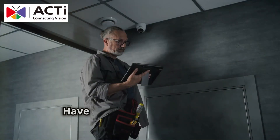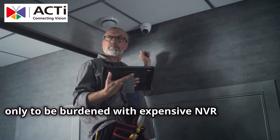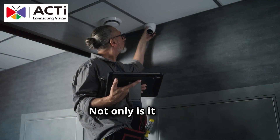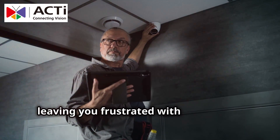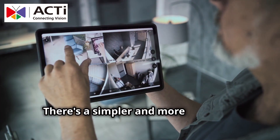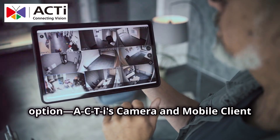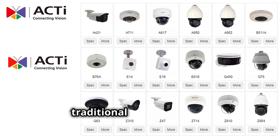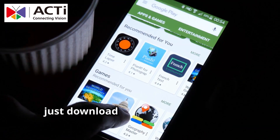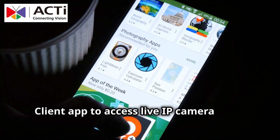Have you struggled to set up a real-time surveillance system only to be burdened with expensive NVR hardware? Not only is it costly, but it takes time to configure and maintain, leaving you frustrated with the results. There's a simpler and more affordable option: ACTi's Camera and Mobile Client Live View Solution. This solution eliminates the need for traditional NVR hardware — just download the free ACTi Mobile Client app to access live IP camera feeds directly from your smartphone.